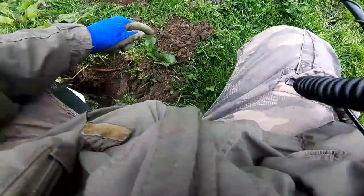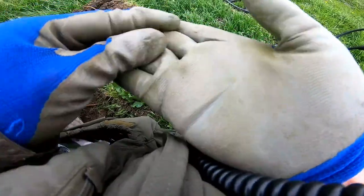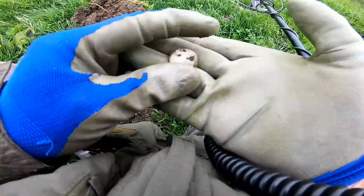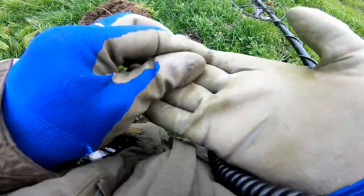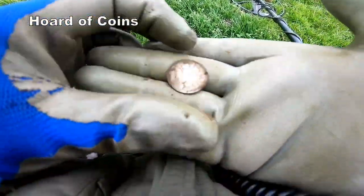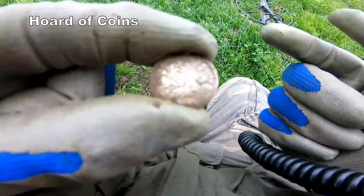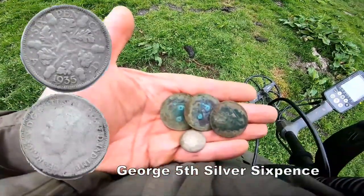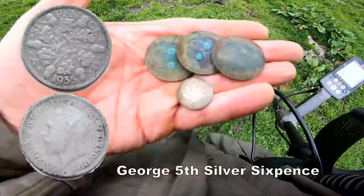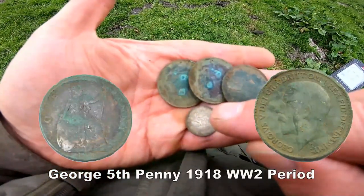I think we can see it — it's in here. We got a silver! Jolly good! Sixpence George the Fifth. Four coins down one hole — what do you think about that? We'll have a bit of that. Three copper, one silver. Jolly good.